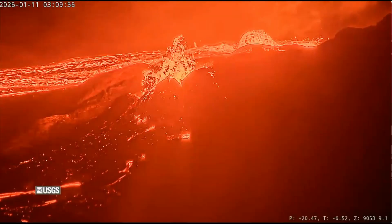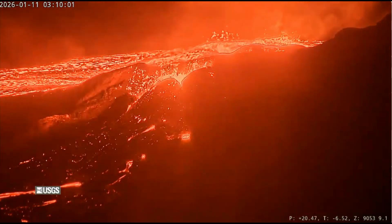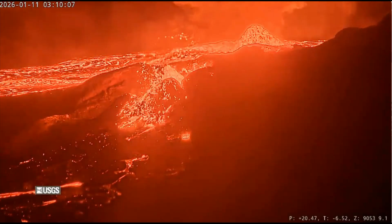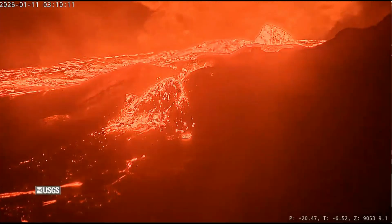Kilauea reminds us of the living, breathing power of the island chain. Thank you for watching. Enjoy the show. Please stay safe — you can always watch it live on YouTube. I'll talk to you later. God bless you all. Bye.